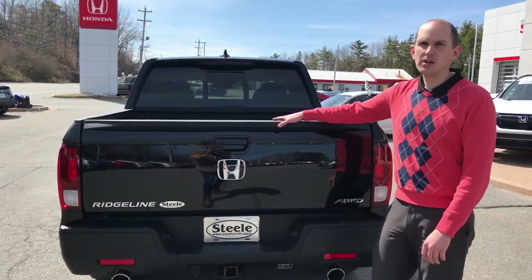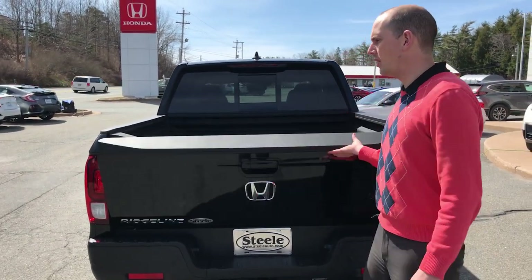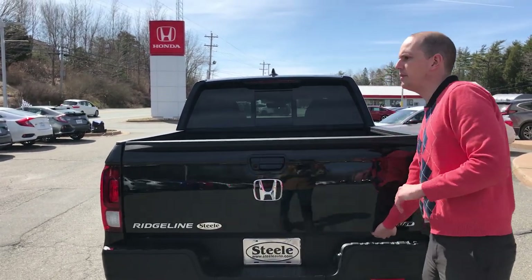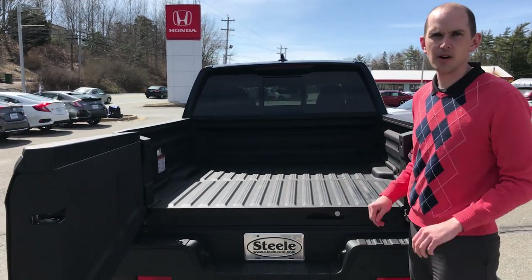The big party trick for the Ridgeline, which they were the first to do, is the dual-action tailgate. It opens the traditional way, but also swings open this way, allowing you easier access to the bed to grab stuff.